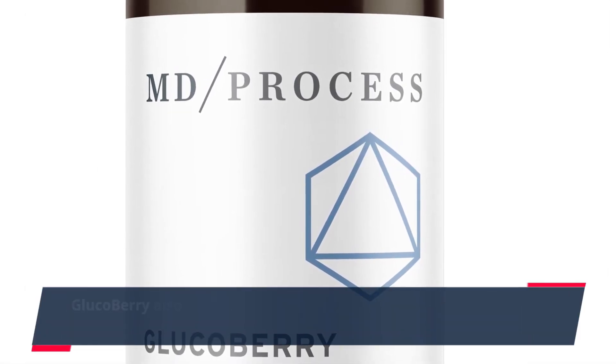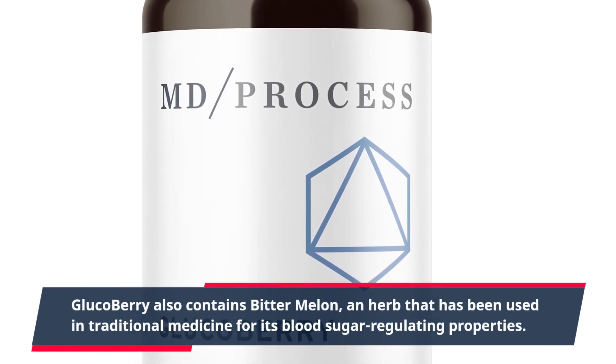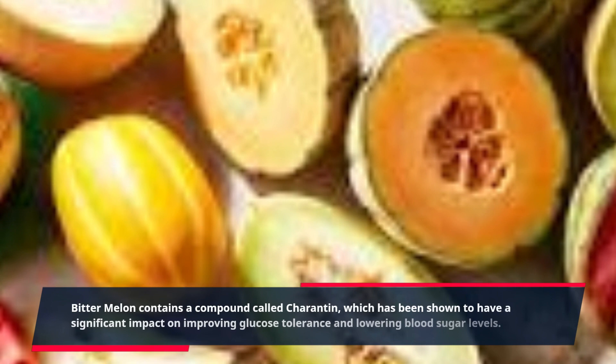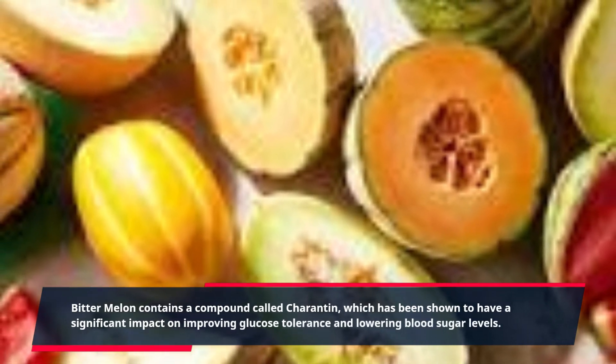GlucoBerry also contains bitter melon, an herb that has been used in traditional medicine for its blood sugar-regulating properties. Bitter melon contains a compound called carotene, which has been shown to have a significant impact on improving glucose tolerance and lowering blood sugar levels.